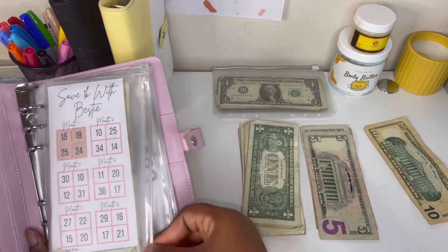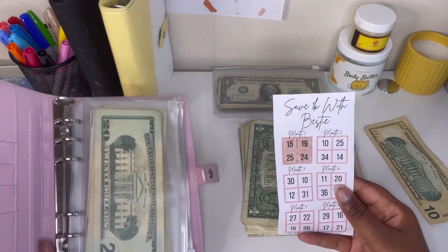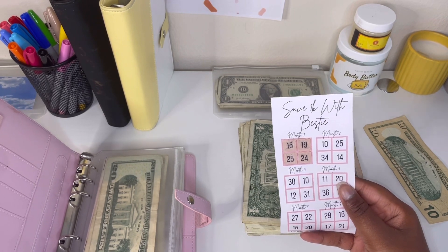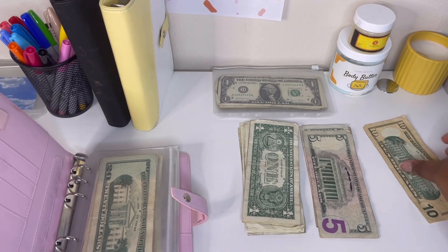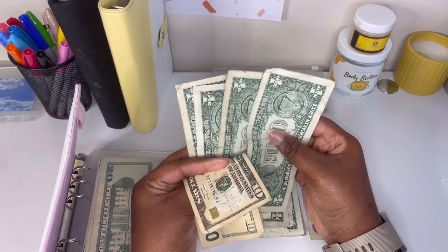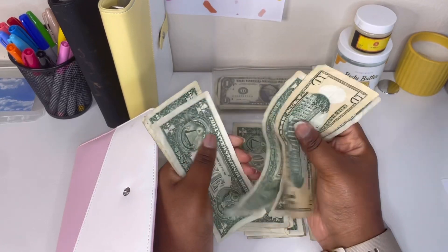The first one we're doing is saving with bestie, and it is getting $14. Let's do a ten and four ones — ten, eleven, twelve, thirteen, fourteen.